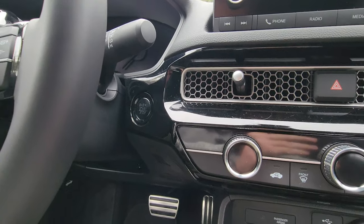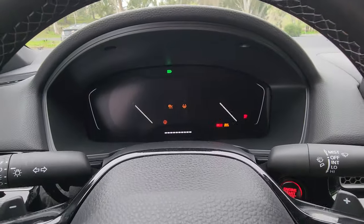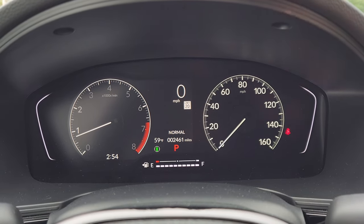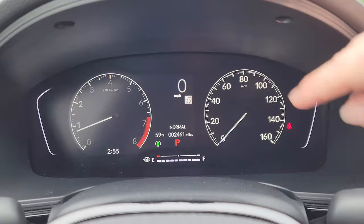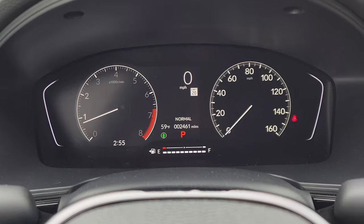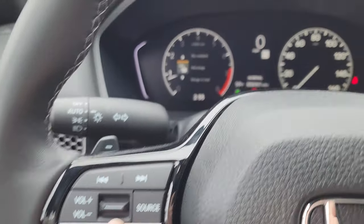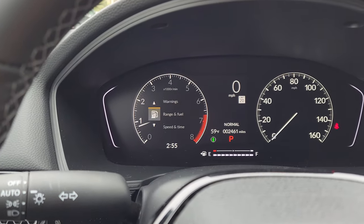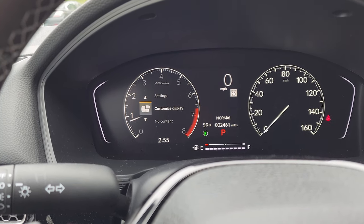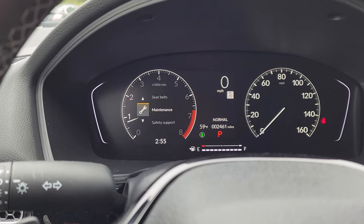The push-button start is right behind the steering wheel. Turning on the Honda Civic, everything to the left of the speedometer is digital, and the speedometer is analog. We can control what we see on the left digital side — where the tachometer is — by pressing the home button on the steering wheel and using the scroll wheel to change the display. Options include warnings, range and fuel, speed and time, driver attention, seat belts, maintenance, safety support, settings, and the ability to customize or show no content.